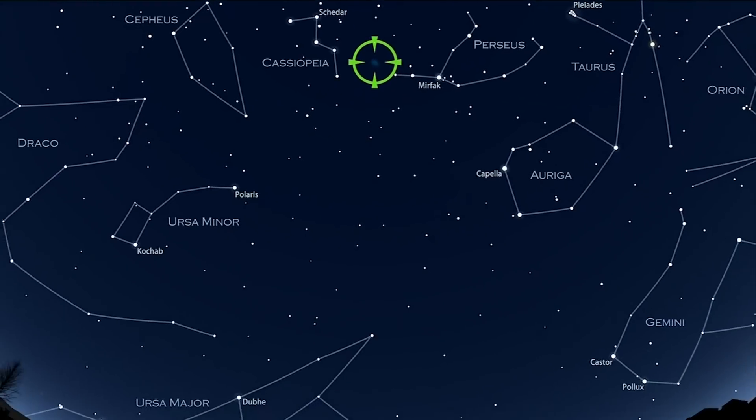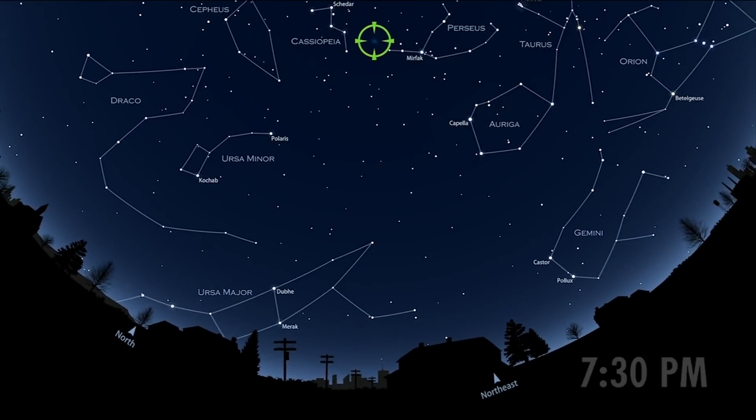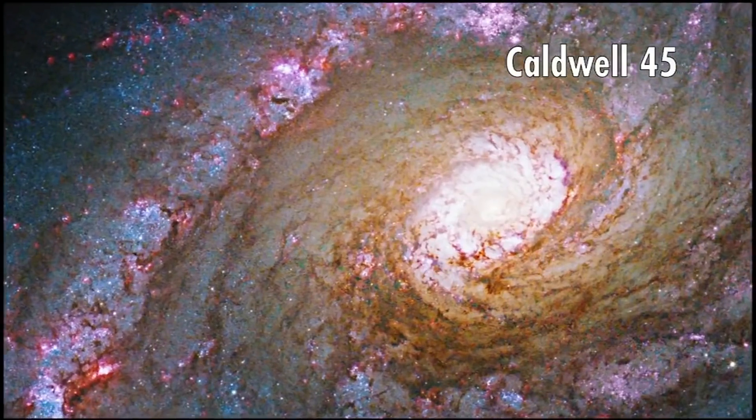Now it's your turn to see for yourself. If you're not sure where to look, smartphones have apps you can download where you point your phone at the night sky and it helps identify the stars. You really have to turn down the brightness on your phone as much as you can, so that it doesn't bother you trying to pick out these dim objects.